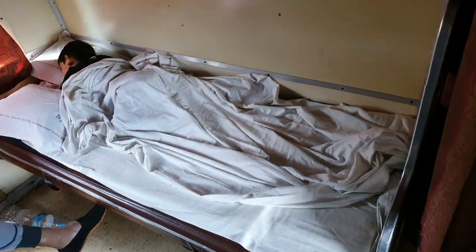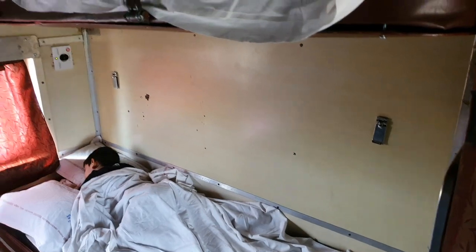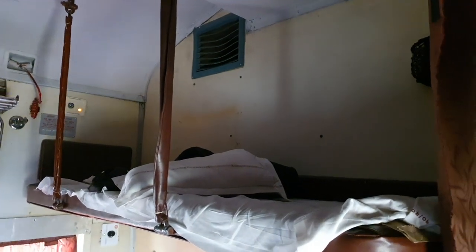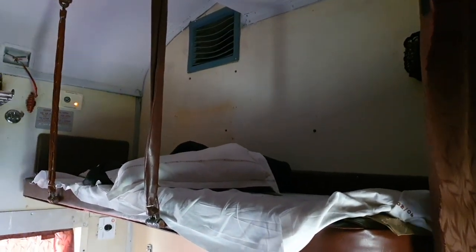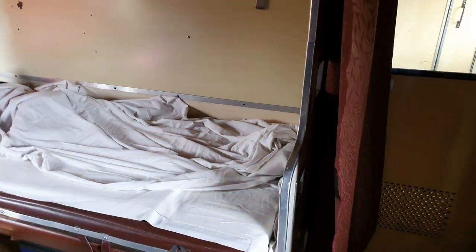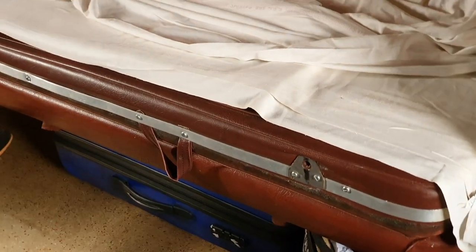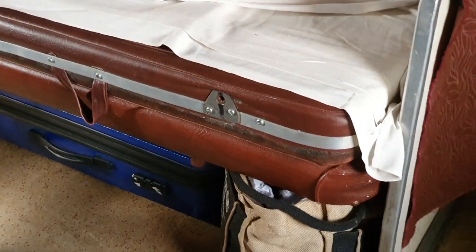You do not need to book a separate ticket for children below five years and they will not get a separate berth either. Parents traveling with a child under five can take them free of cost and adjust on the same berth, since the berths are quite spacious. There is a ventilator and a water bottle holder provided next to the upper berths. In this particular train the water bottle holder was provided only for upper berths; lower berth passengers can keep bottles on the table or the central rack.